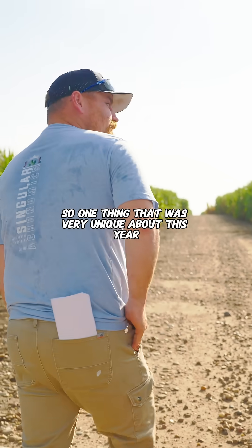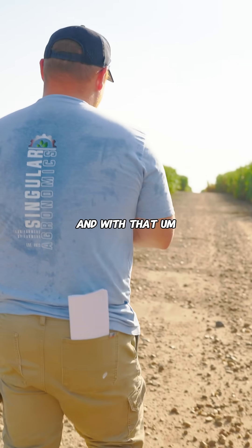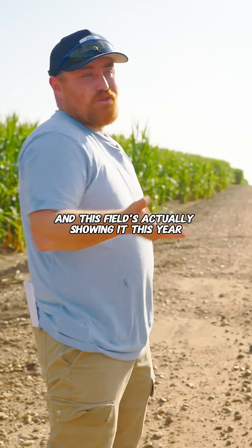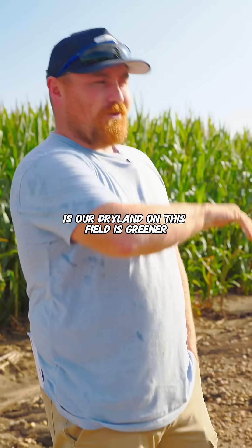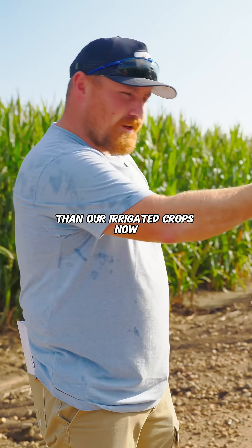One thing that was very unique about this year was the amount of rainfall we've had in our area, and with that it can cause some very interesting situations. This field is actually showing it this year — our dry land is greener, or almost has a better stay-green, than our irrigated crops.